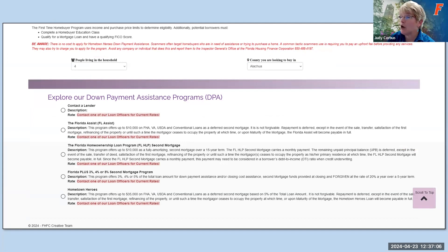With some down payment assistance programs, there is a payback requirement — called no forgiveness — meaning if you sell, leave, or pay off the loan, you'll have to repay the down payment assistance funds back to the program. Other programs forgive the down payment assistance if you live in the house for a certain number of years — they prorate and eventually sunset that assistance — so if you sell or leave after that period, you won't have to repay it.